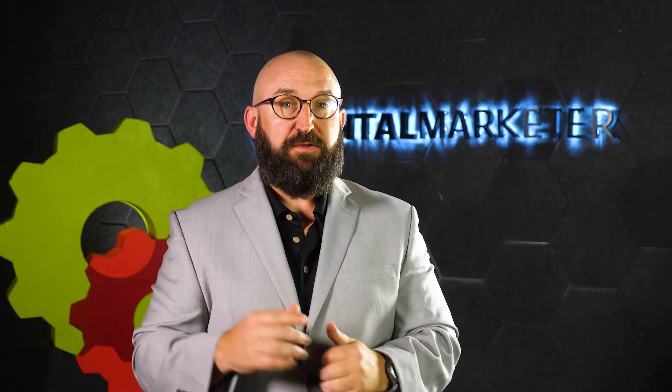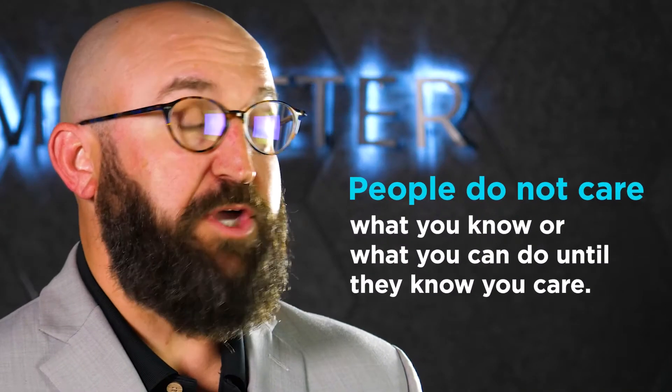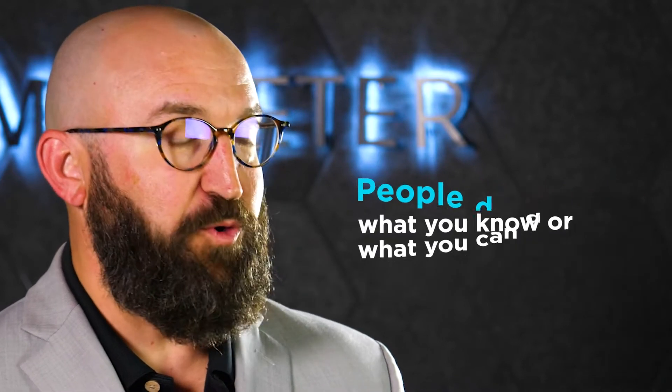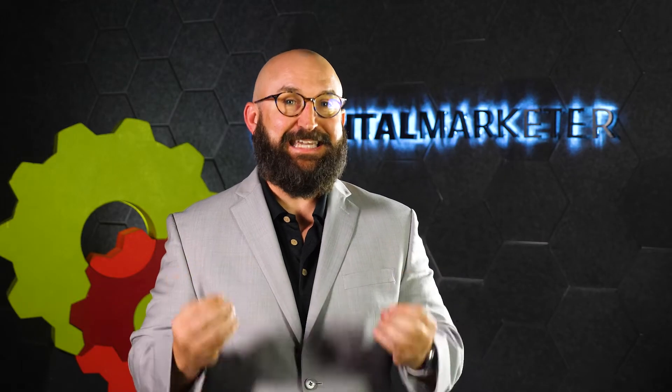The first thing we have to understand is that people do not care what you know and what you can do until they know how much you care. I'm sure you've heard this before, but if you haven't, it is the key to marketing your service-centric business.